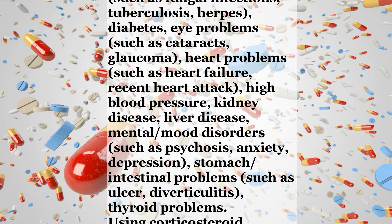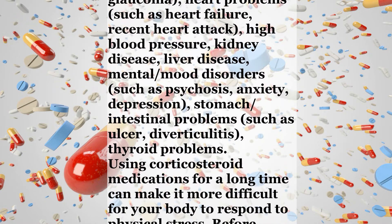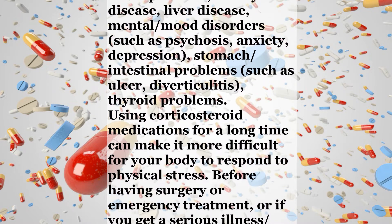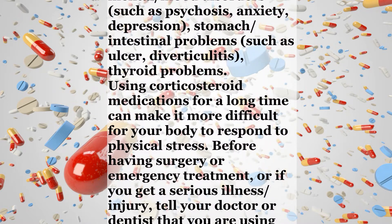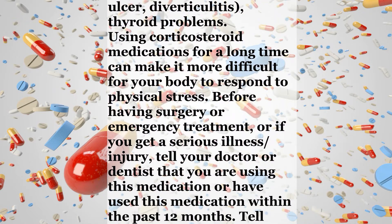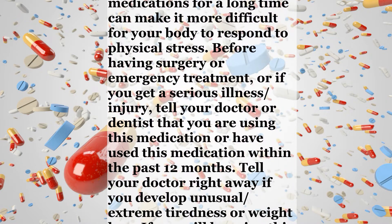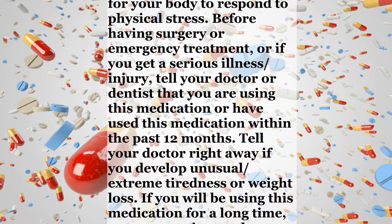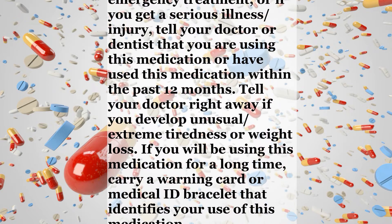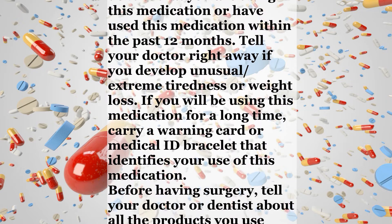Also report history of heart problems such as heart failure or recent heart attack, high blood pressure, kidney disease, liver disease, mental or mood disorders such as psychosis, anxiety, or depression, stomach or intestinal problems such as ulcer or diverticulitis, and thyroid problems. Using corticosteroid medications for a long time can make it more difficult for your body to respond to physical stress. Before having surgery or emergency treatment, or if you get a serious illness or injury, tell your doctor or dentist that you are using this medication or have used it within the past 12 months.